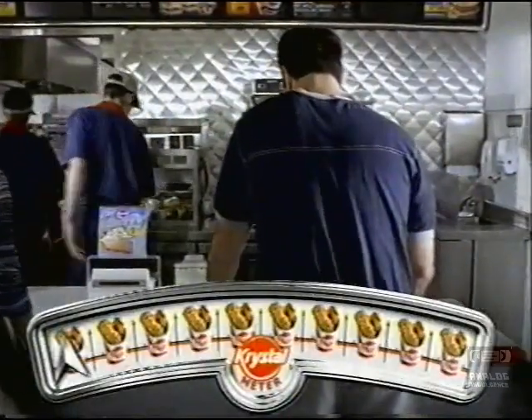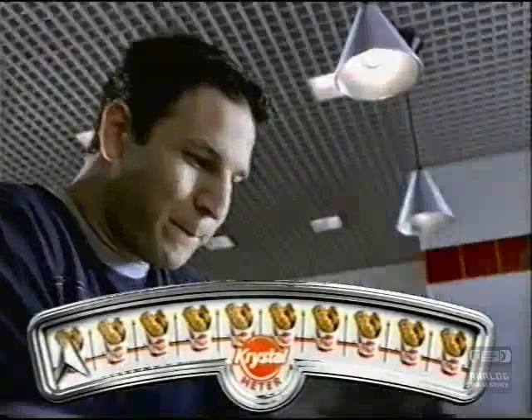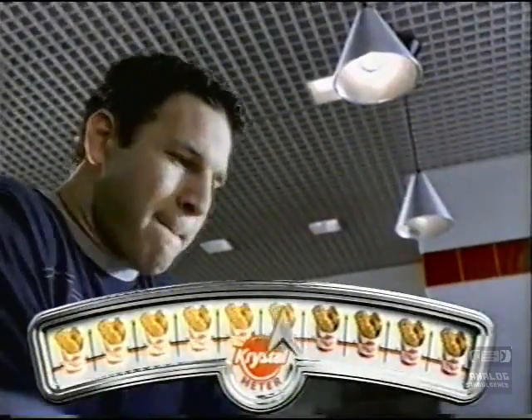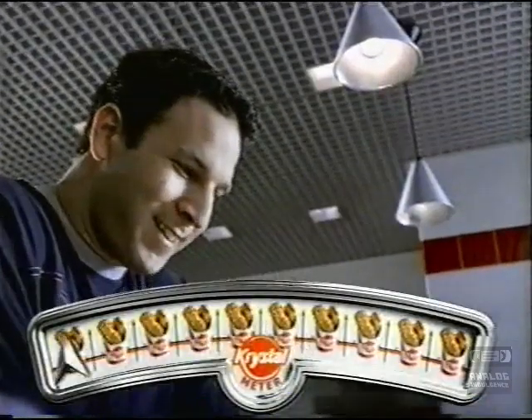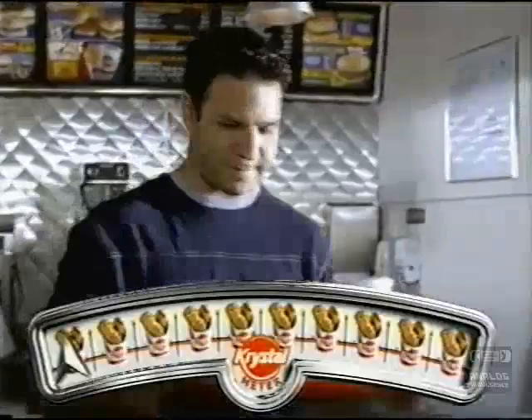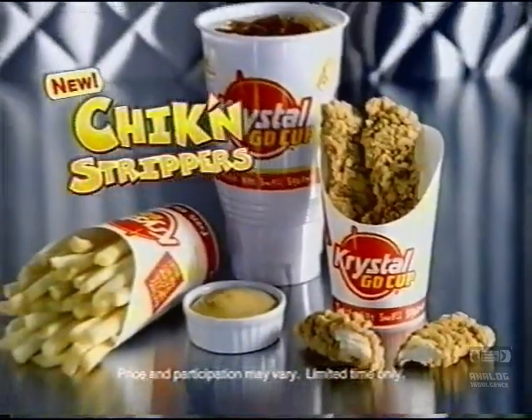His mouth's been watering. His stomach's been grumbling. And he wore his pants with the elastic waistband. New chicken strippers — real white breast meat cooked to a crispy golden brown. Crystal, how many do you need?